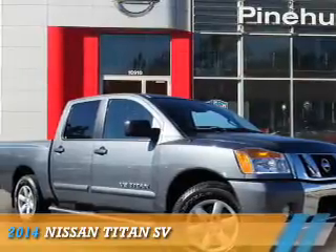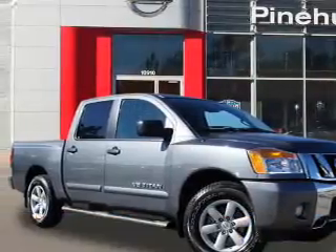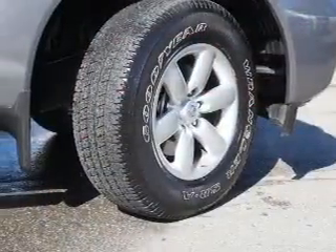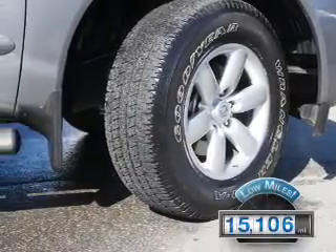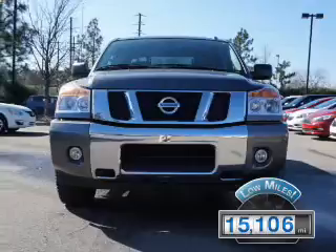Presenting the 2014 Nissan Titan. It's powered by an 8-cylinder engine and an automatic transmission. With fewer than 20,000 miles, this vehicle has a long road ahead.